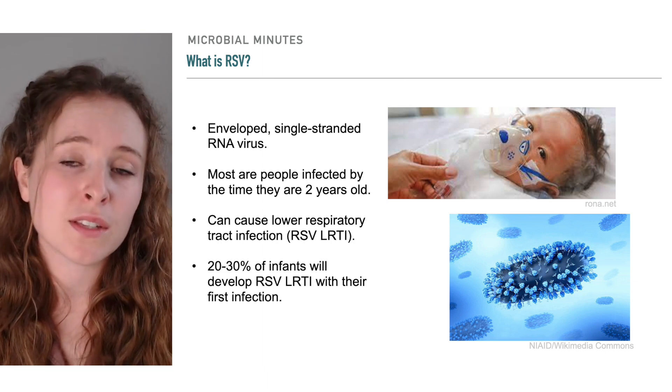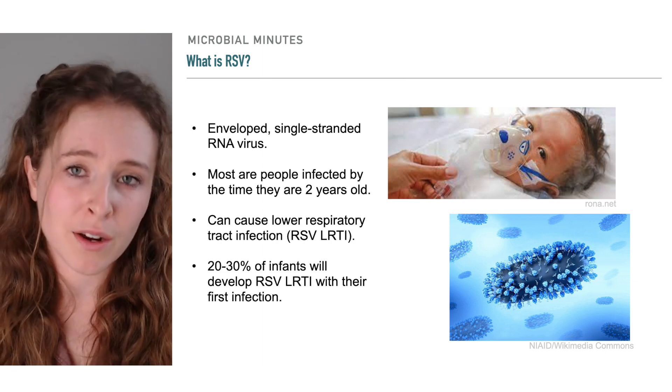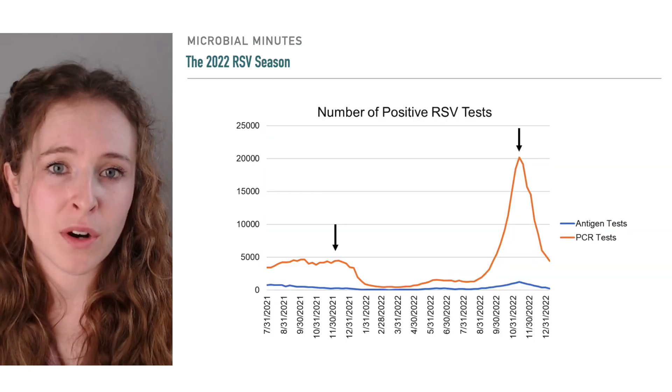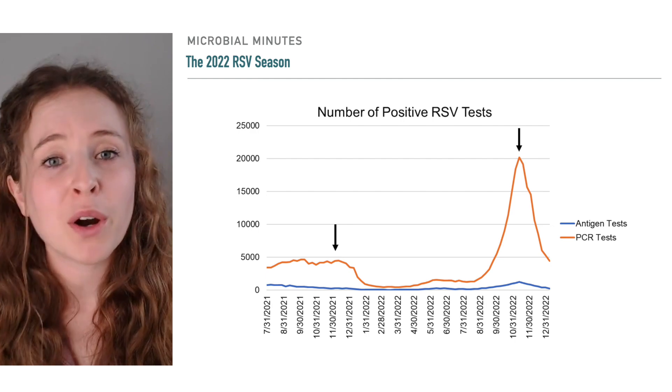Treatment for RSV consists only of supportive care, such as managing fever, oxygen, and fluids. The U.S. has yearly seasonal outbreaks of RSV that generally begin in November and last until about March.